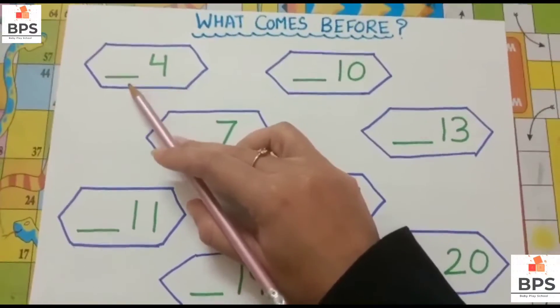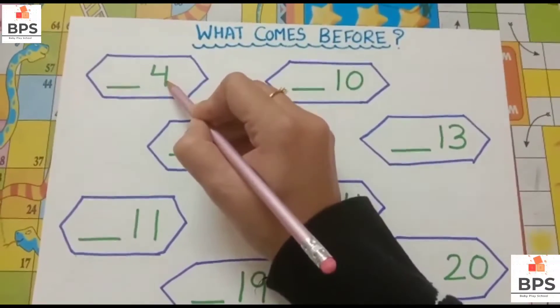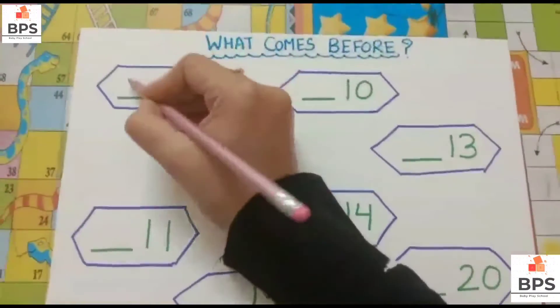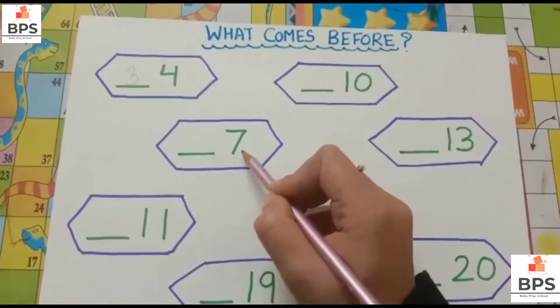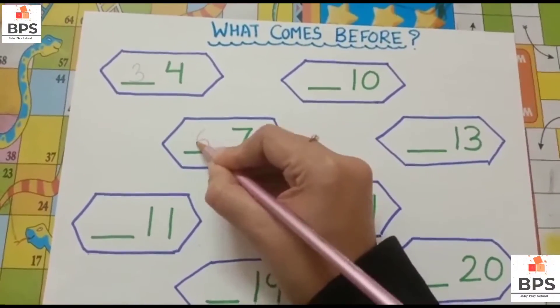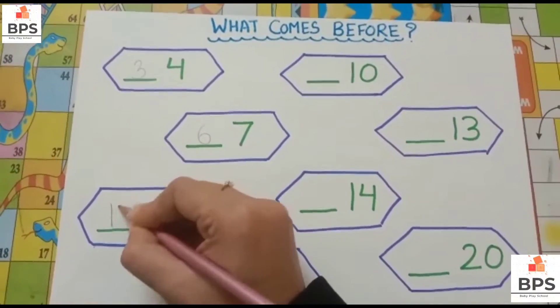What comes before 4? 3. What comes before 7? 6. What comes before 11? 10.